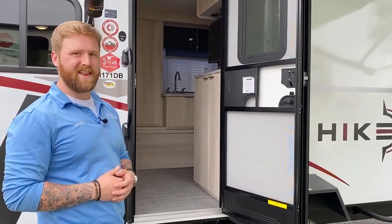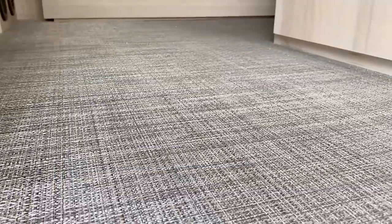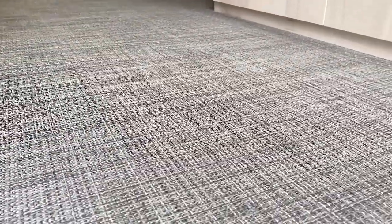Before we get into this thing, I want to point out the flooring. From Winnebago they have the infinity marine-grade flooring that's going to better withstand the test of time. It's going to be more resistant to sand, dirt, moisture, and water. And this is the same flooring that they actually use in your pass-through storage up front.